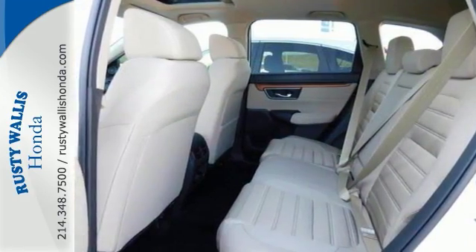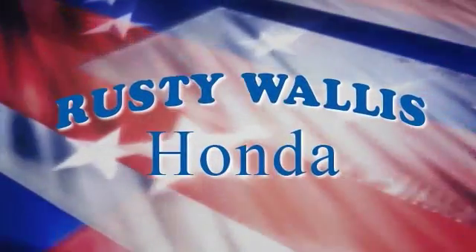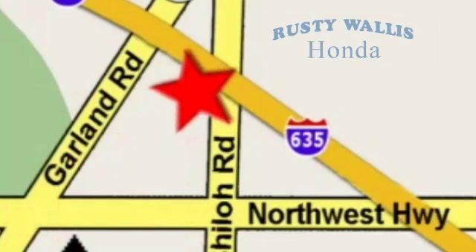Come by to see all the features and take it for a test drive today. At Rusty Wallace Honda, our primary goal is to satisfy our customers. Stop in today — we're easy to find just off I-635 at Shiloh Road.